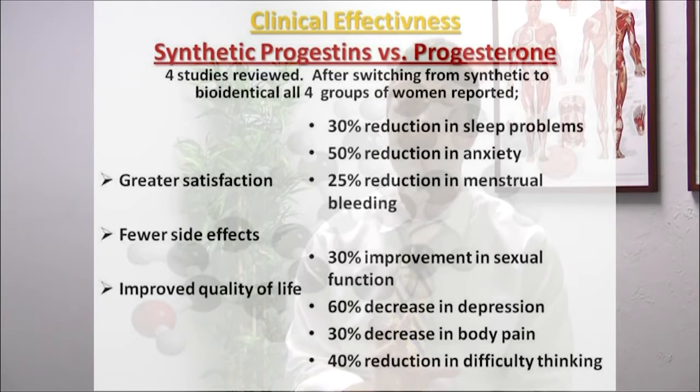Progestins is the nomenclature used for synthetic progesterone, and progesterone is the nomenclature used for bioidentical progesterone. He reviews four studies, and in these four studies, women after switching from synthetic to bioidentical hormones — all four groups in all four studies — reported greater satisfaction, fewer side effects, and improved quality of life.